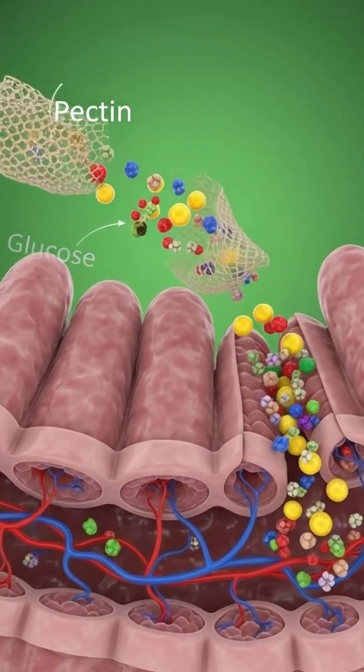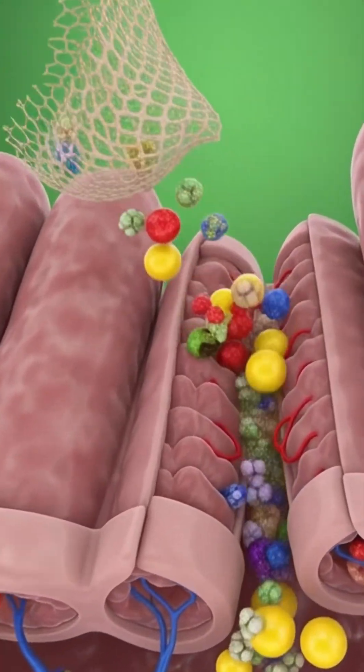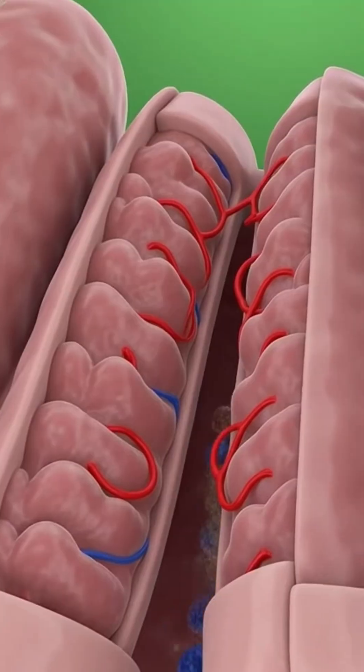In the intestines, the apple's fiber slows sugar absorption while essential nutrients enter the bloodstream.